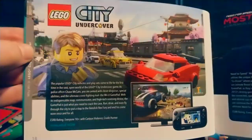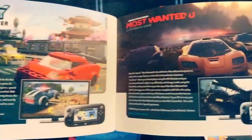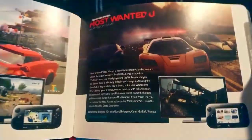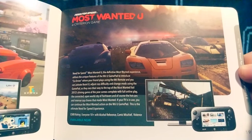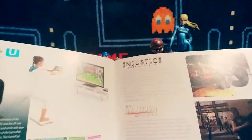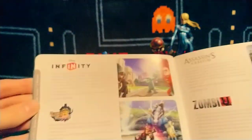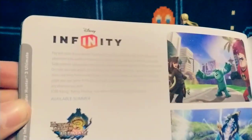Lego City Undercover — actually a very good GTA-type open-world game in Lego style. I think the best version of Need for Speed Most Wanted is on the Wii U — and it even says 'the definitive Most Wanted experience' right there. If the camera would focus — I agree, that is one of the best Wii U games, honestly. I don't normally say that about racing games but it was good.